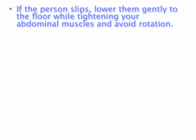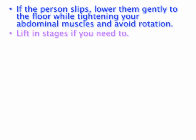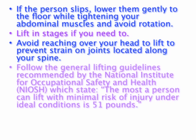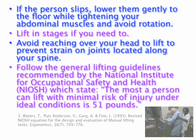If the person slips, lower them gently to the floor while tightening your stomach muscles and avoid rotation. Lift in stages if you need to. Avoid reaching over your head to lift. Follow the recommended lifting guidelines, which state the most a person can lift with a minimal risk of injury, under ideal conditions, is 51 pounds.